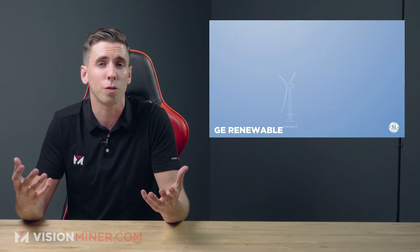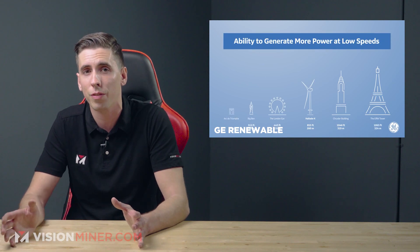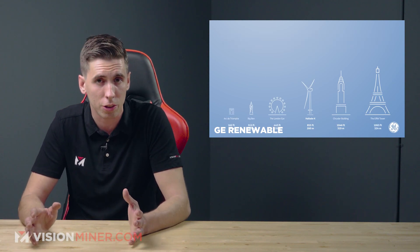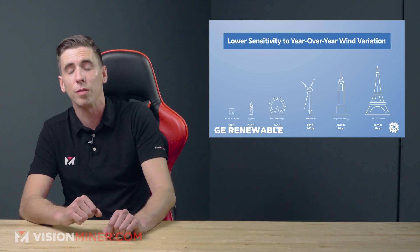In the future we might even see large format composite 3D printing technologies enabling more cost-effective production of these blade molds, and perhaps even direct production of 100-plus-meter-long carbon fiber reinforced blades. Continuous Composites is doing some really cool stuff with that using robot arms, and it's definitely something to keep an eye on.